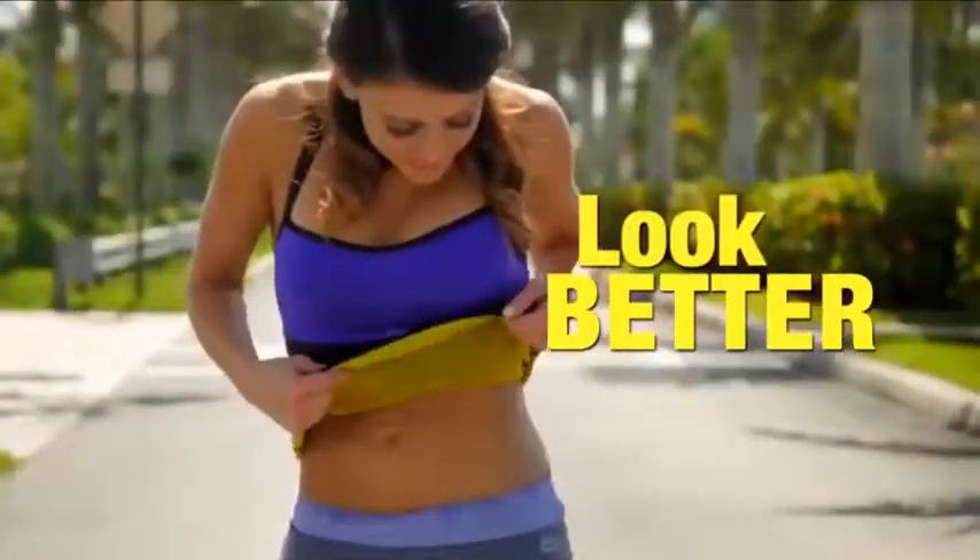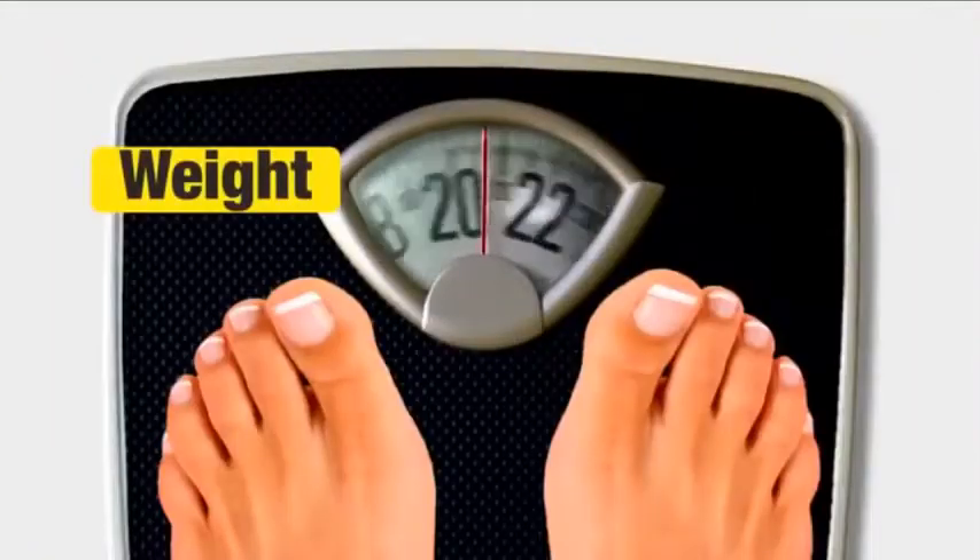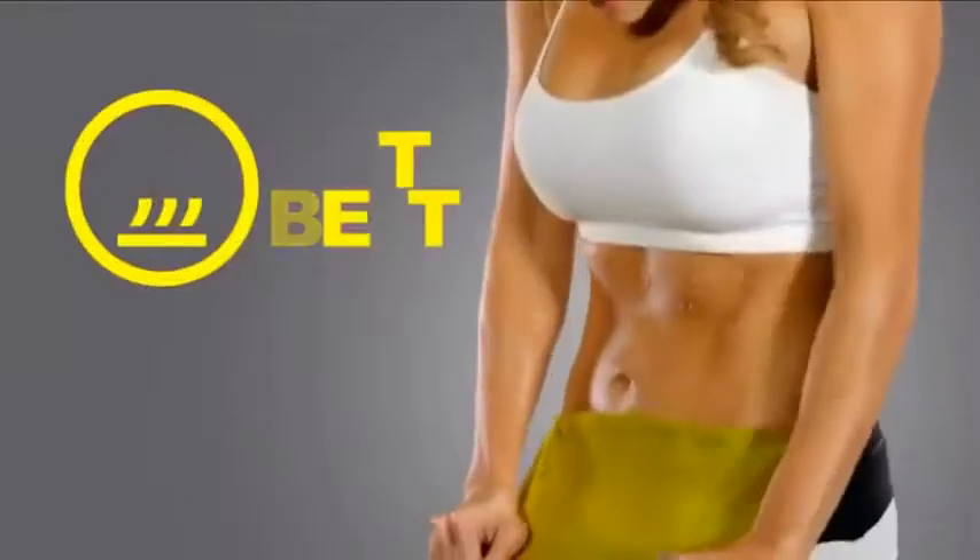Because the more you sweat, the better you look. Less waist, more curves, less weight, more shape. Get them all with the Hot Belt.